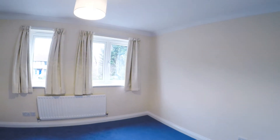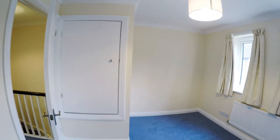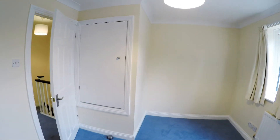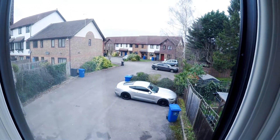Second double bedroom — a bit smaller than the first, but certainly a double, with some storage over the stairs there. You can see the parking out front.